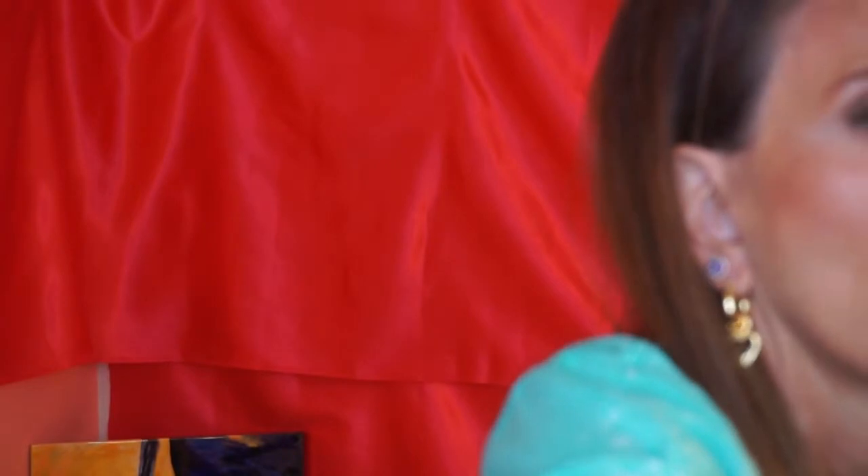Now for blush. I have Torrid — it doesn't appear as orange as it once was; it may have bleached out over time because now it just looks like Orgasm. I also have Dolce Vita and Gorda. I think Torrid is the one that's going to work, so I'm going to take this Hakuhodo brush and apply Torrid — it's like a Torrid Affair.